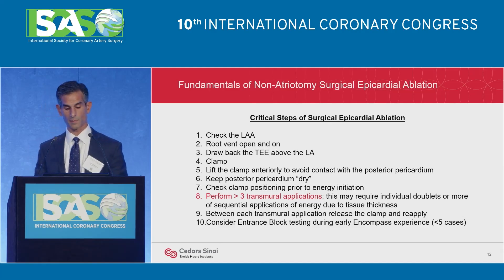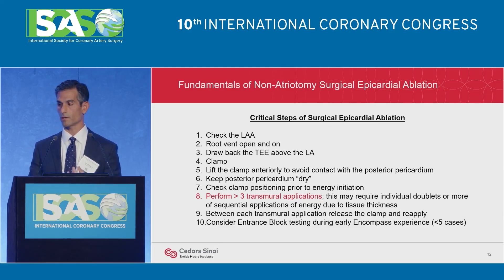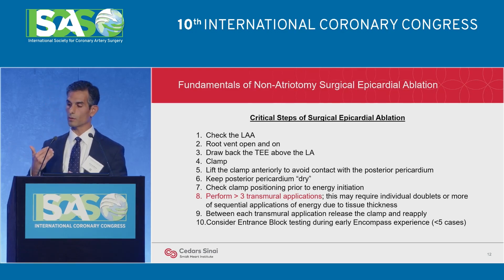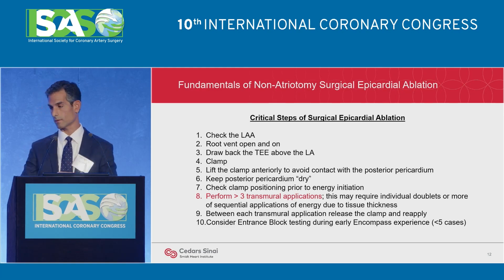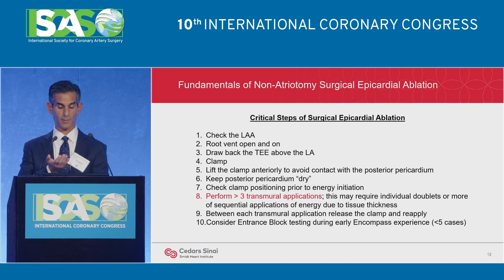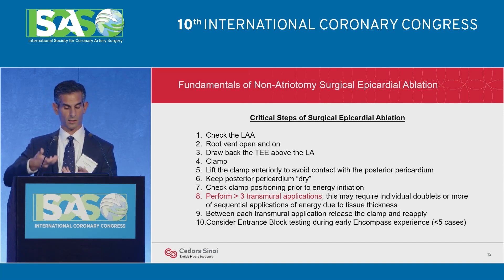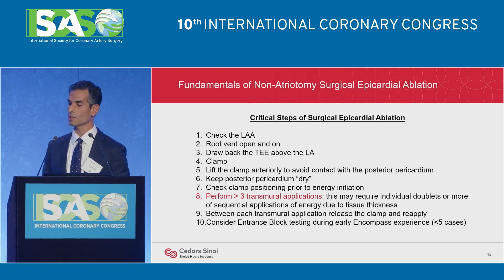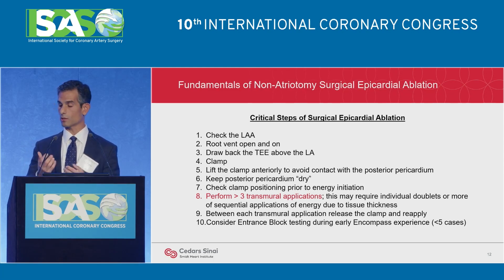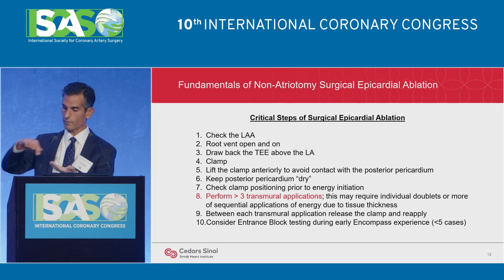The specific critical steps: have your echocardiographer check the left atrial appendage prior to confirm there's no thrombus. Place an aortic root vent and make sure it's open and on — any surgical ablation can create air/marker bubbles, so use the pump to your advantage. Make sure the echo probe is pulled back behind the left atrium so it's not tenting the esophagus toward the clamp. Then clamp and lift it slightly off the posterior pericardium to avoid collateral damage. Make sure the posterior pericardium is dry, check your clamp position, and perform at least three transmural applications — this may take one, two, or three sequences through the algorithm. When done, release the clamp and test the veins to confirm an intact box.